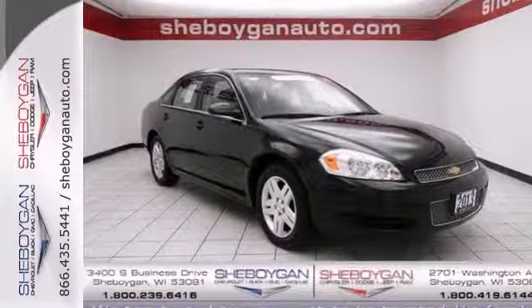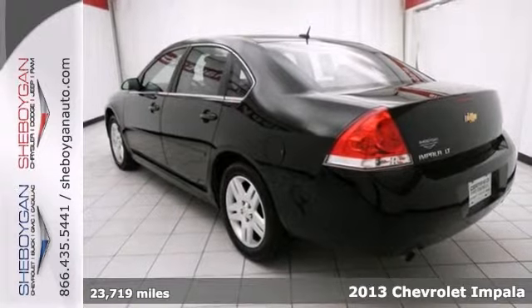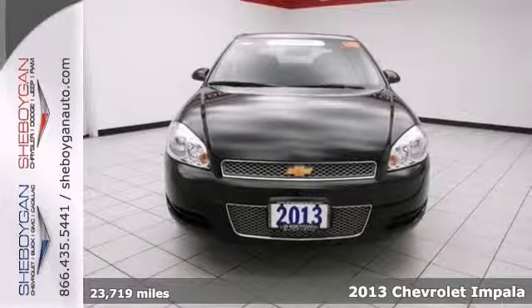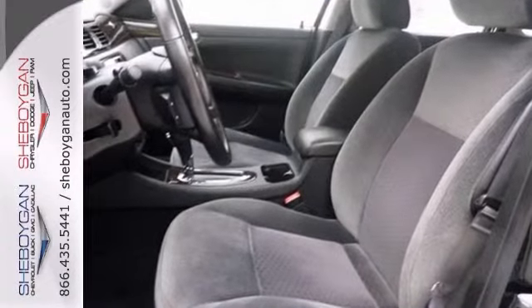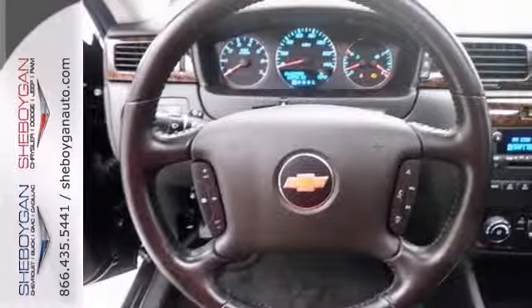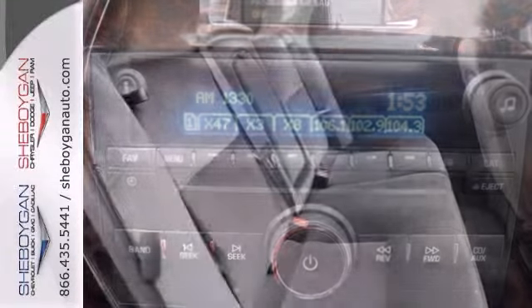You won't find a better sedan than this fantastic 2013 Chevrolet Impala. This is a fun and sporty LT model, priced below retail, and it gets up to 30 miles per gallon. Plus, you'll get the electronic stability control, steering wheel controls, and CD player.